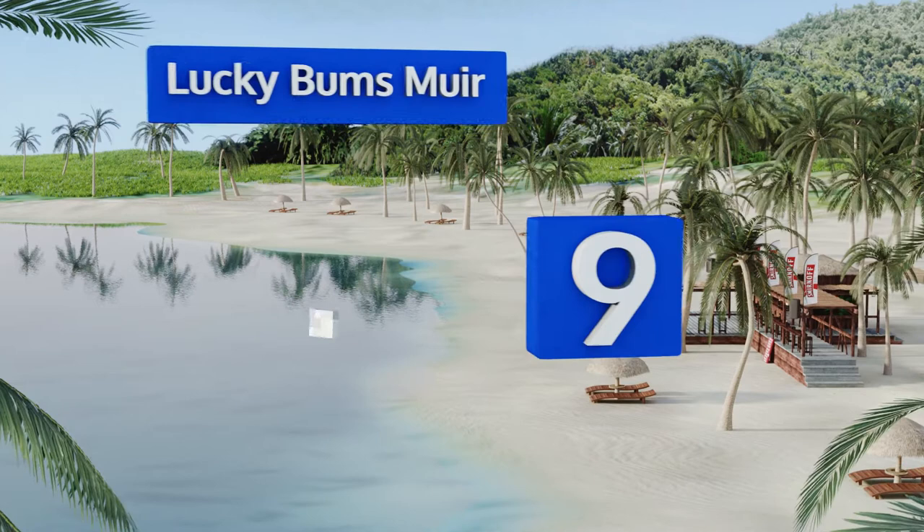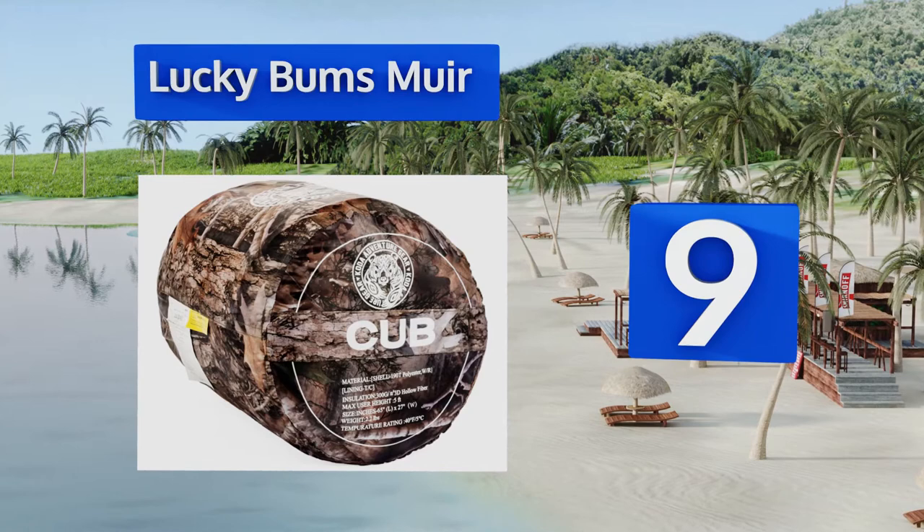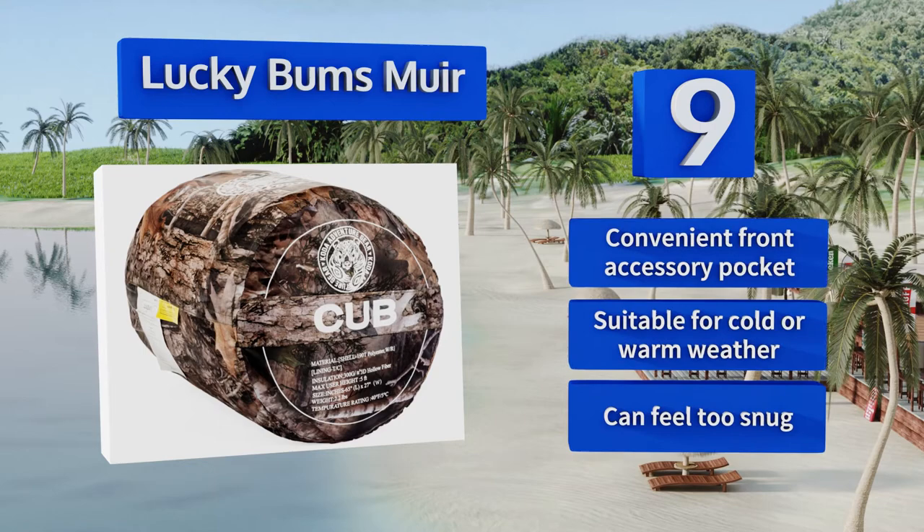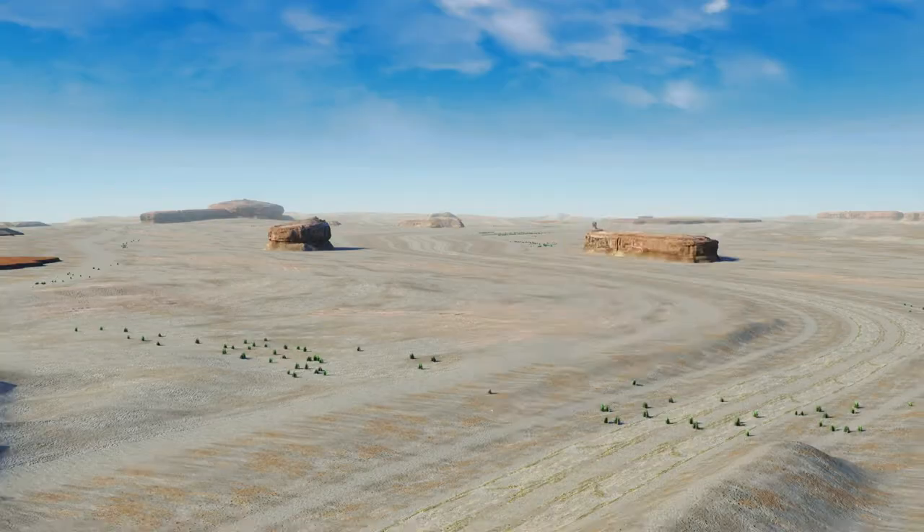At number nine: when your offspring is old enough to accompany you on hunting or fishing trips, you'll love that the Lucky Bums Muir comes in a couple of camouflage options. A velcro fastener helps secure it tightly, keeping cold air and critters out. It includes a convenient front accessory pocket and is suitable for cold or warm weather, but it can feel too snug.